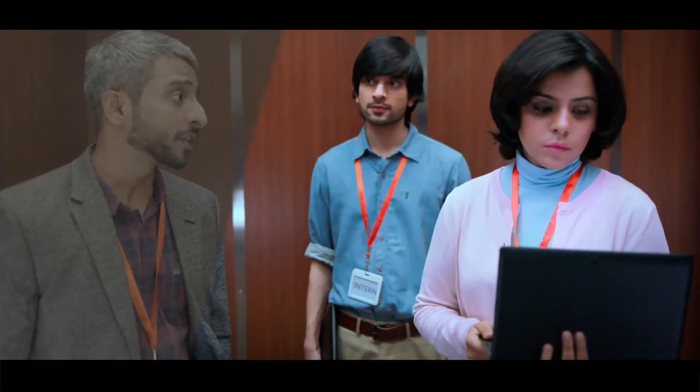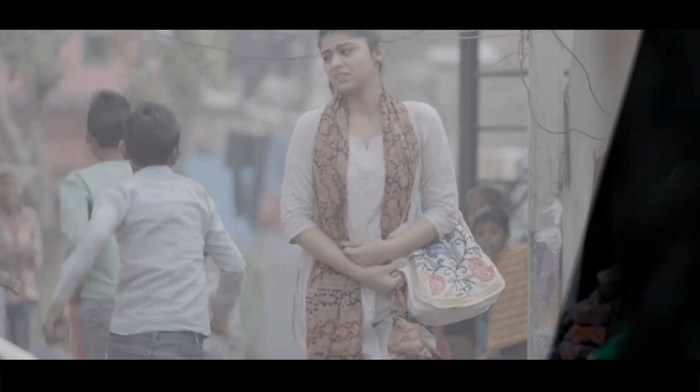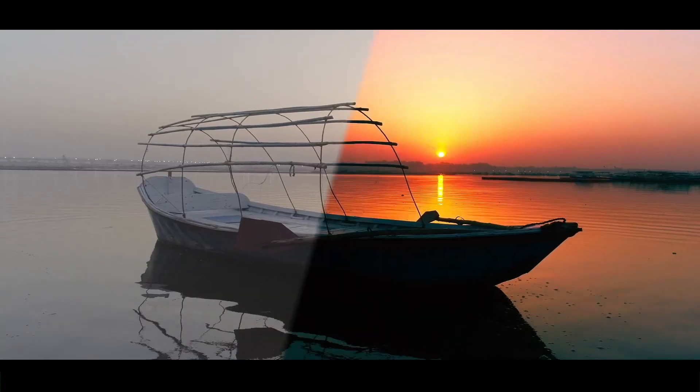Point 4: Proven Experience. Our extensive experience working under tough timelines with varied footage and grading requirements has made our team extremely skilled and adaptive. Point 5: Consultation and Support. Feel free to reach out to us for grading consultation — we are here to help you achieve your creative vision.